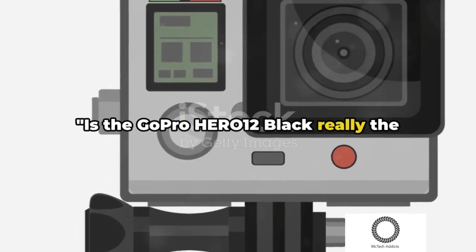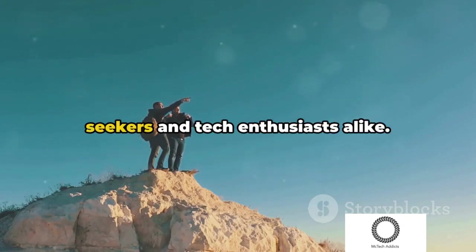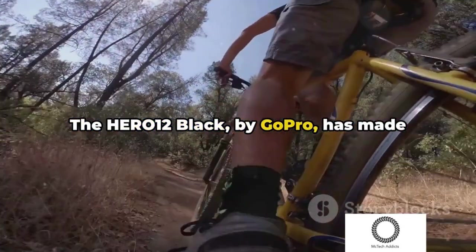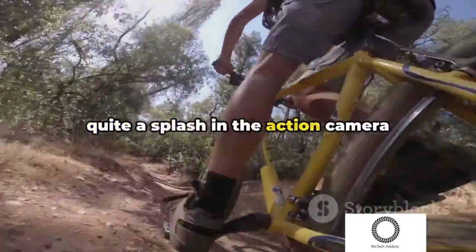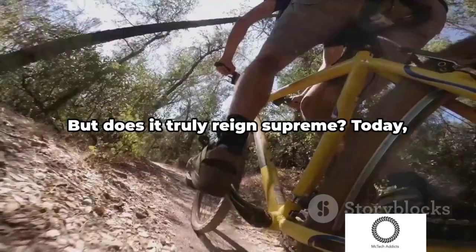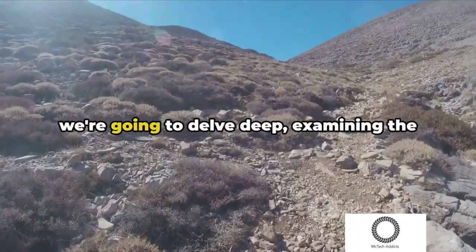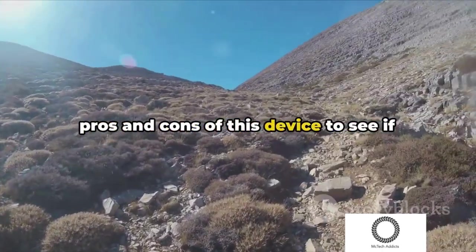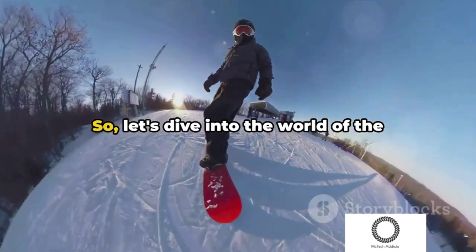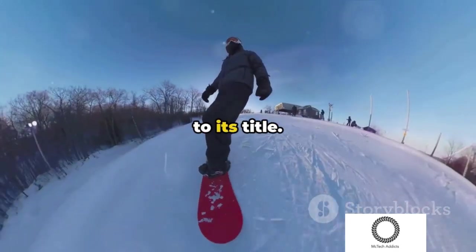Is the GoPro Hero 12 Black really the king of action cameras? It's a question that's been on the lips of adventure seekers and tech enthusiasts alike. The Hero 12 Black by GoPro has made quite a splash in the action camera market, boasting features that are nothing short of impressive. But does it truly reign supreme? Today we're going to delve deep, examining the pros and cons of this device to see if it's the ultimate adventure companion you've been seeking. Let's dive into the world of the GoPro Hero 12 Black and see if it lives up to its title.